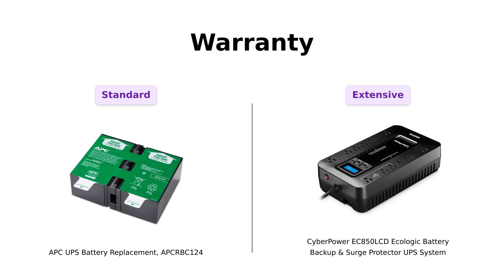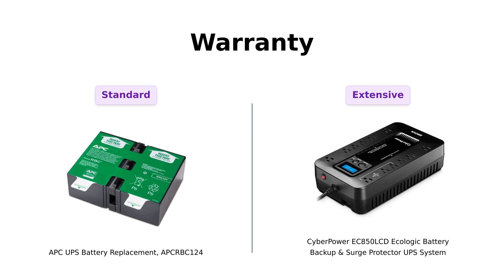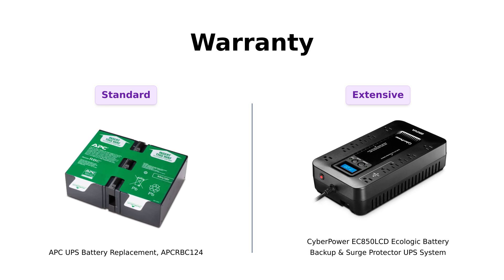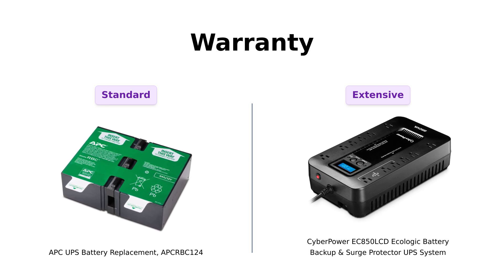Finally, let's talk warranties. The APC comes with a solid two-year manufacturer warranty, which some users find reassuring. However, CyberPower outshines with a three-year warranty, including a $100,000 connected equipment guarantee. Reviewers have noted this as a major plus, as it offers peace of mind for those with expensive equipment, especially after experiencing issues with other brands.